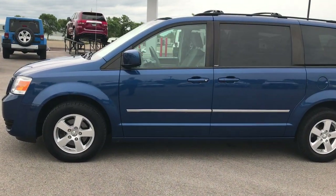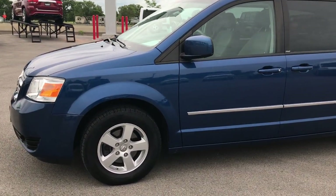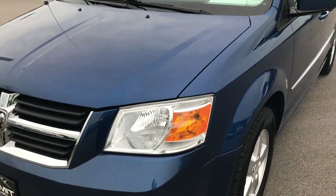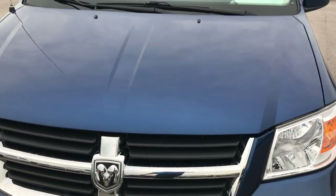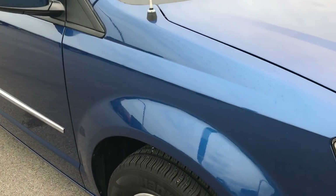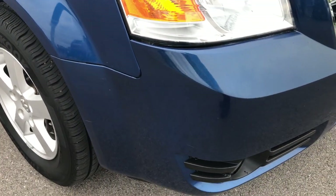This is stock number 7C16B, a 2010 Dodge Grand Caravan SXT. This vehicle has the 3.8 liter V6 motor. From this video, you'll be able to tell that this van is in really nice shape, considering the age and the miles.